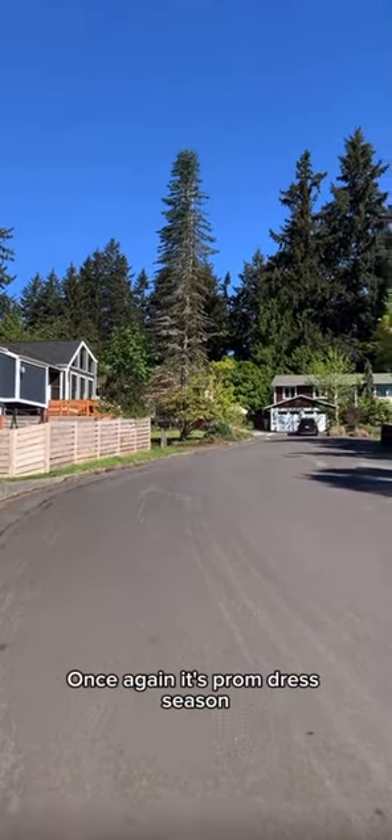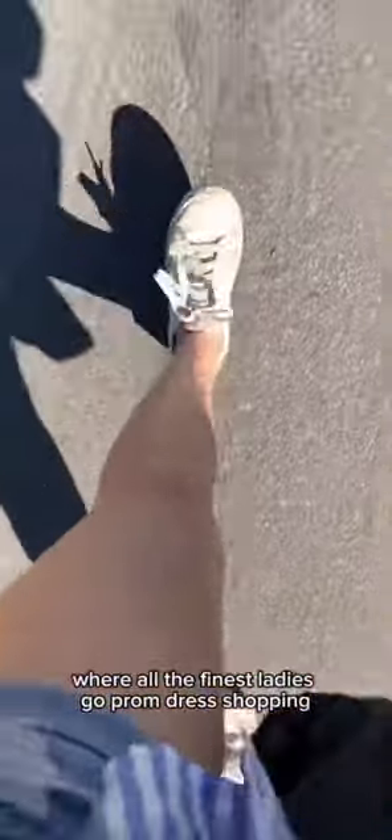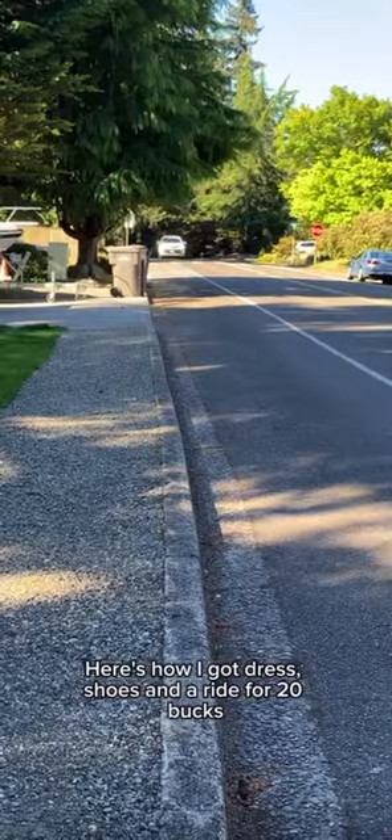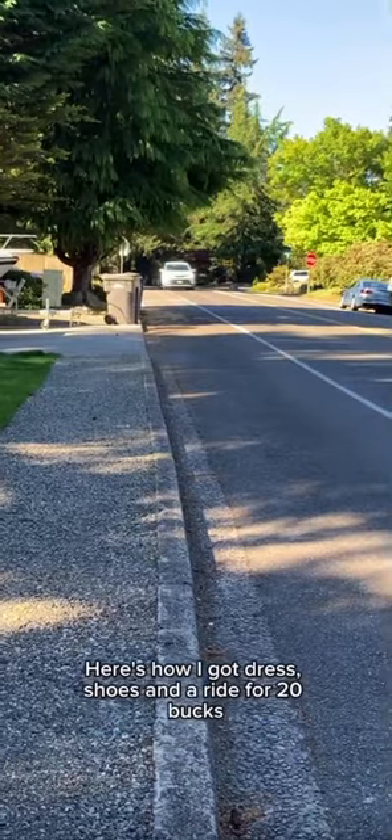Once again it's prom dress season where all the finest ladies go prom dress shopping. Here's how I got a dress, shoes, and a ride for 20 bucks.